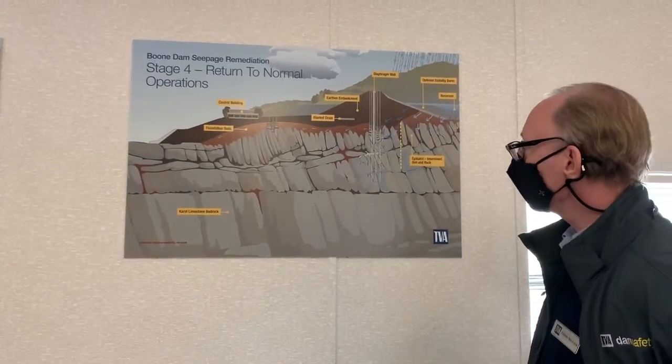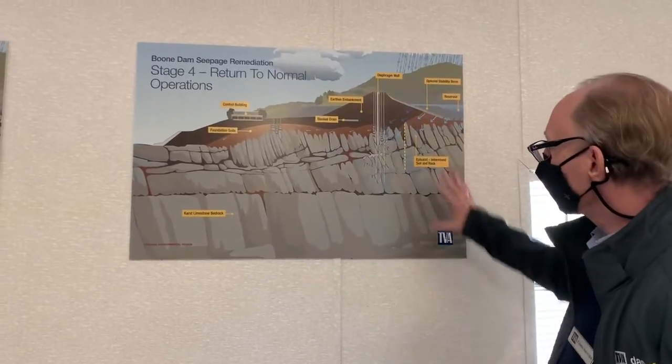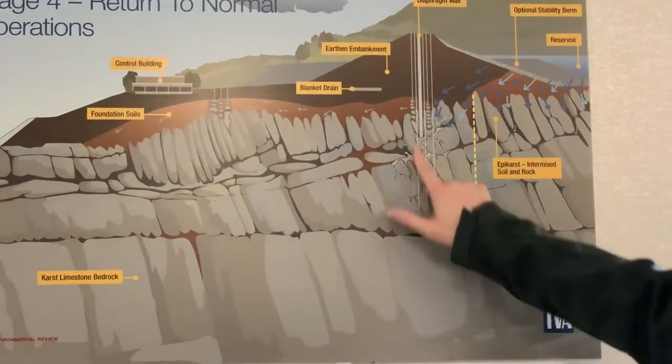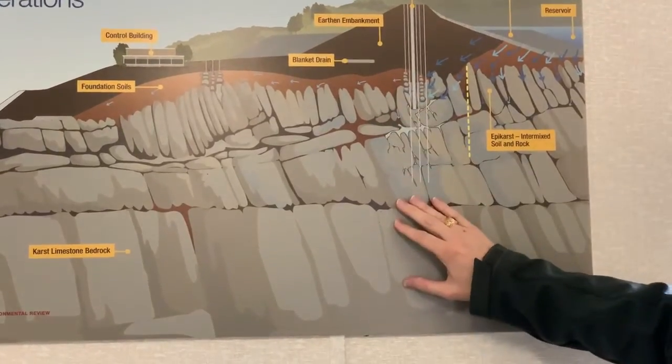The strategy for addressing it was multiple components. We did some grouting near the center of the dam — grouting inside the soil parts here, grouting inside the deep bedrock.